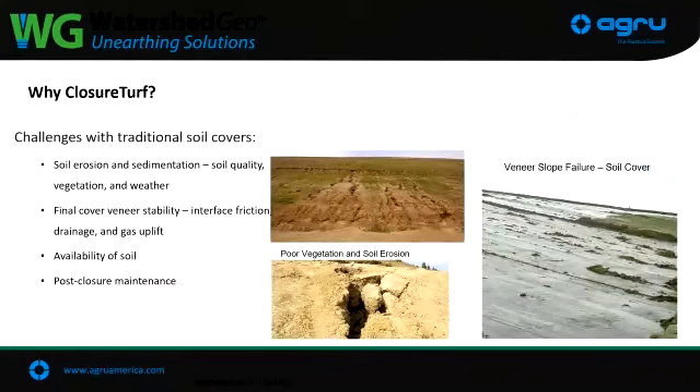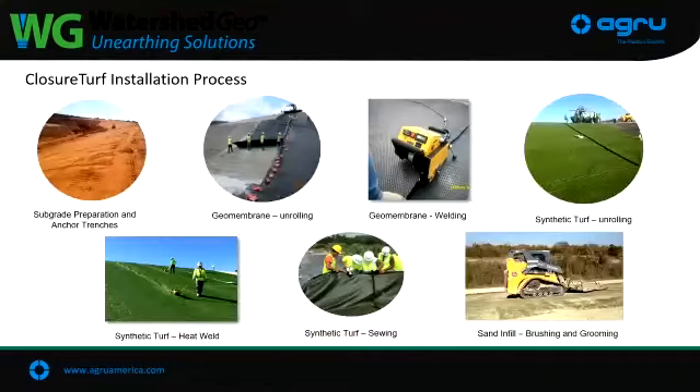Why are you going to use synthetic turf instead of grass or a clay-type closure system? Many folks have issues with erosion or getting vegetation to grow over the top. We have a lot of private, smaller landfills that just don't want to deal with maintenance — they put this on top so they don't have to mow or worry about erosion. Sites in the southeast get hurricanes blowing through and have quite a lot of deterioration on their caps. Lots of different reasons to go with a Closure Turf product.